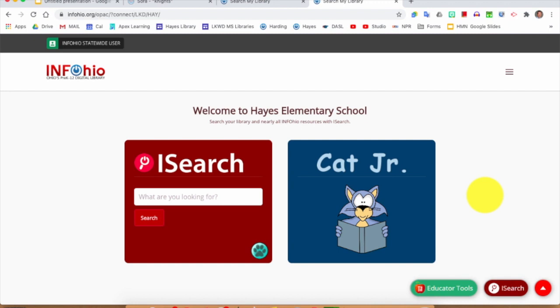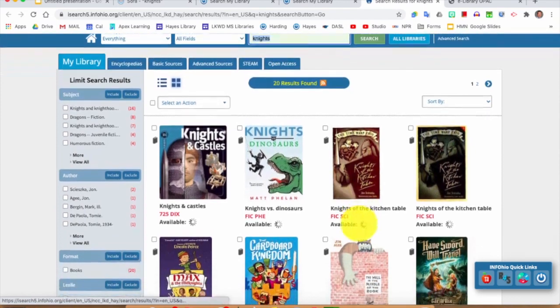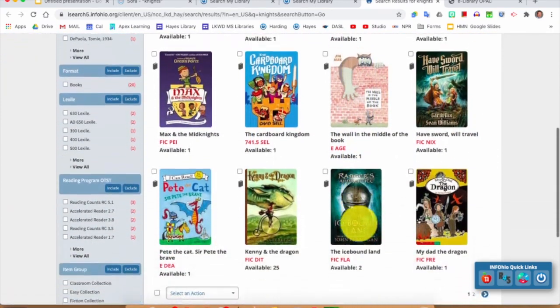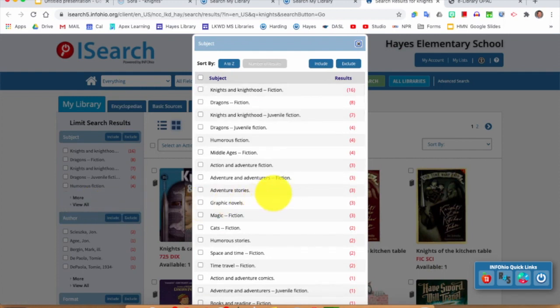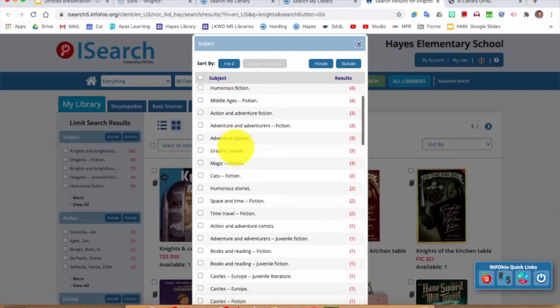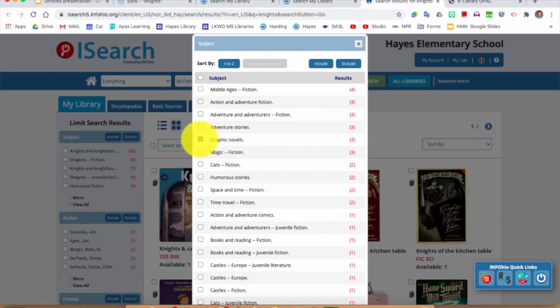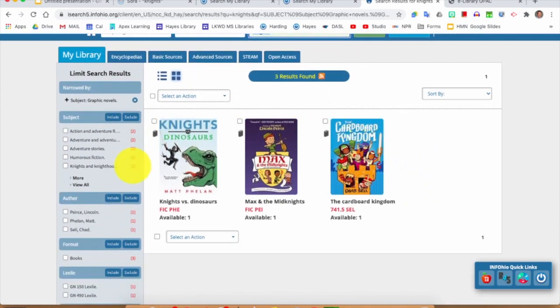This is just to show you how to sort your results. In iSearch, if I type in 'knights' — just like I did in Sora — we're going to talk about how to sort our results. I can take a look at the results in the center. These are all books owned by Lakewood City Schools. Over here on the left-hand side is how you can sort your results. I'll click 'view all' so you can see all the different topics and subjects you can sort by. If one of these sounded interesting — like graphic novels — I could click on graphic novels and click 'include.' Now the only results shown are graphic novels, which might be important to a library user just looking for a graphic novel on knights.